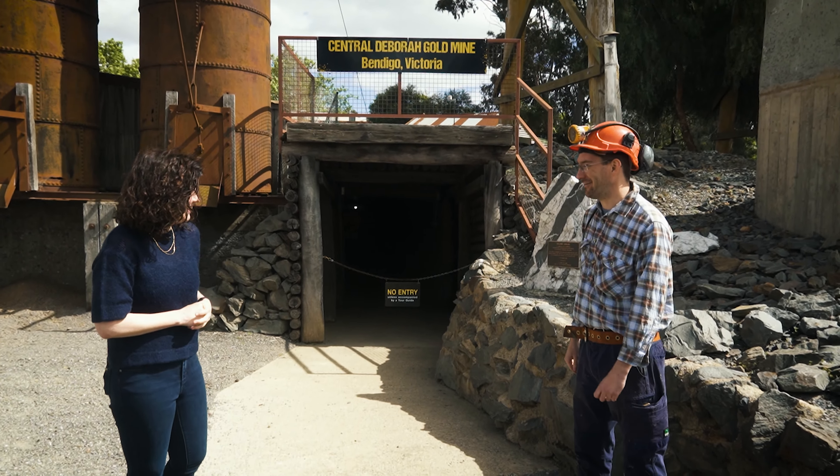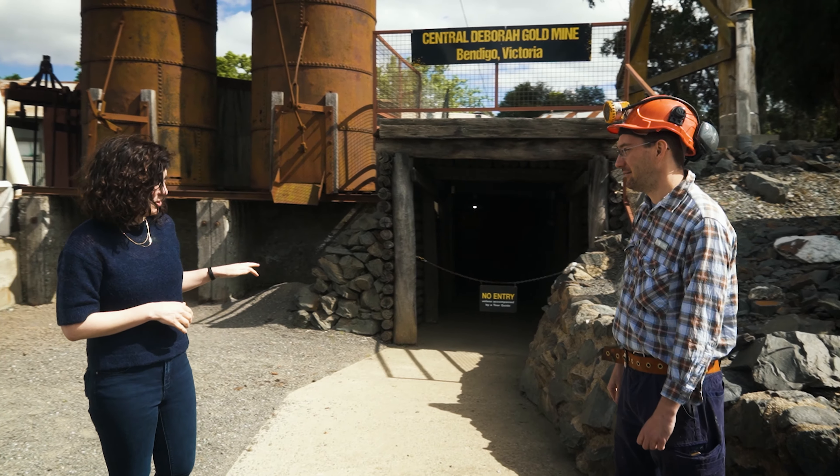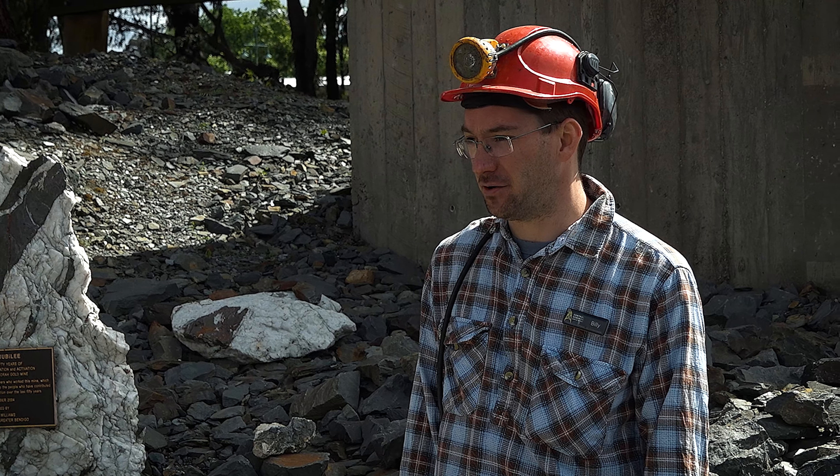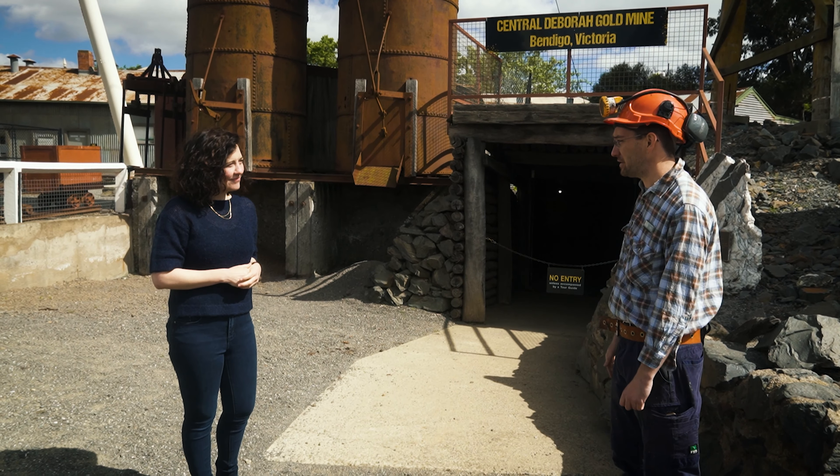Hi Bill. G'day, how are you going? I'm great. This is the Central Deborah Gold Mine and you are going to show me around, is that right? Absolutely. Let's go for a bit of a look around and I'll tell you a little bit about Bendigo's mining heritage. Sounds great.